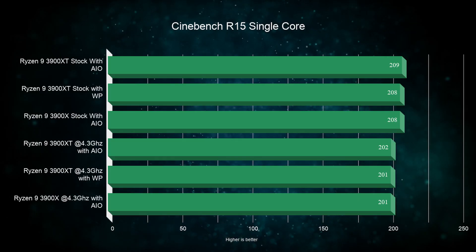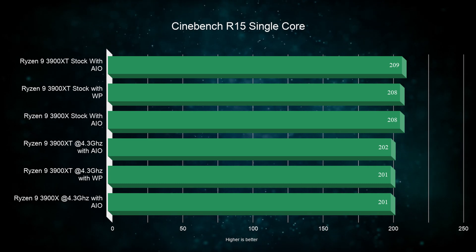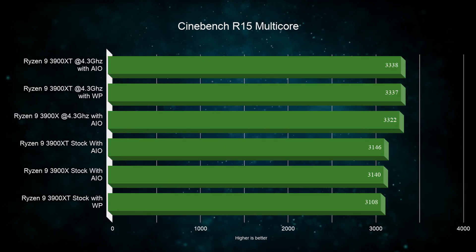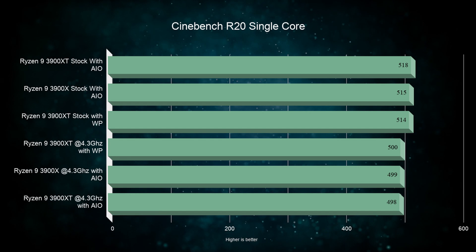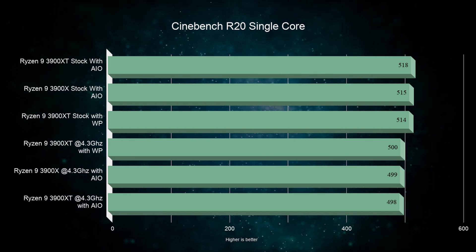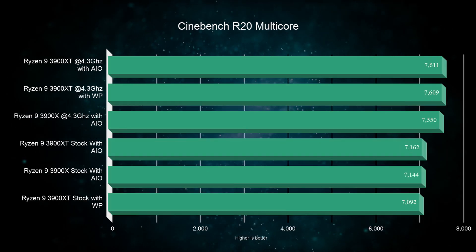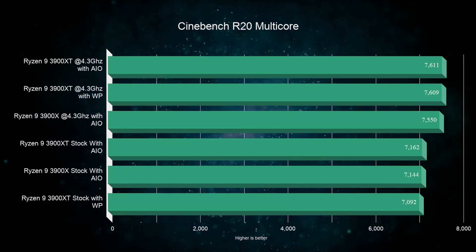In the first few tests you will see a lot of similar results, but bear with me as there are a few very significant differences. Starting with the Cinebench R15 test, we see almost no performance change between both CPUs regardless of configuration. Cinebench R20 single core test shows a slight single core score increase, but it is barely noticeable. Looking at the multi-core test, we see again basically the same result.